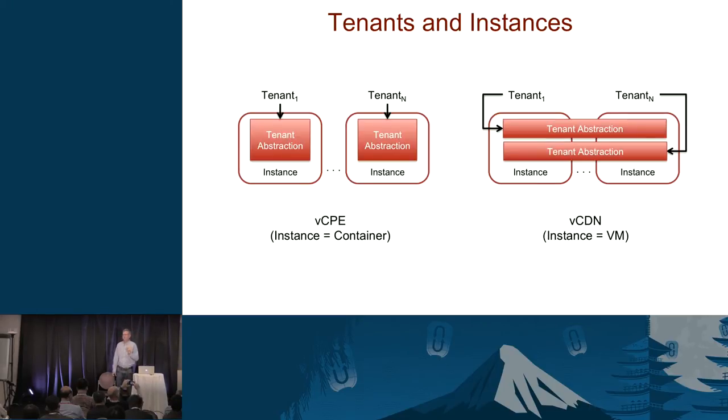There's an important distinction between tenants and instances that are often conflated. In the case of the virtual CPE — where instances are containers, not VMs — it's a one-to-one situation: every new subscriber gets their own container. But it's not always the case that you get one tenant per instance. Scalable web services like CDNs or key-value stores scale the tenant abstraction across a set of instances. In the CDN case, the instance is actually a VM. So we're mixing and matching VMs and containers — it's a service-dependent question.